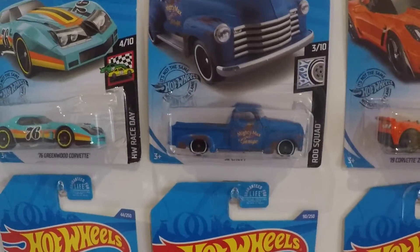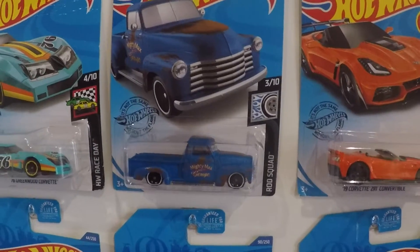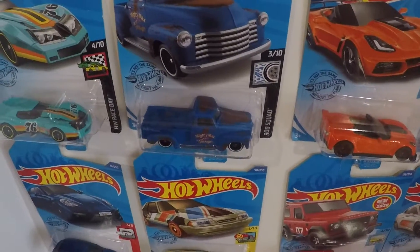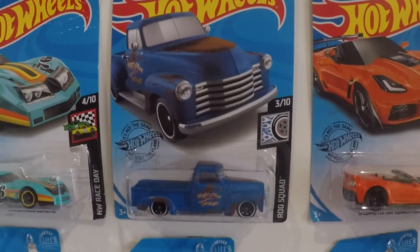My best find of the day was a Chevy pickup truck with the patina — like the rust patina all over it. That was just a great find. Hoping to find a couple more of those.